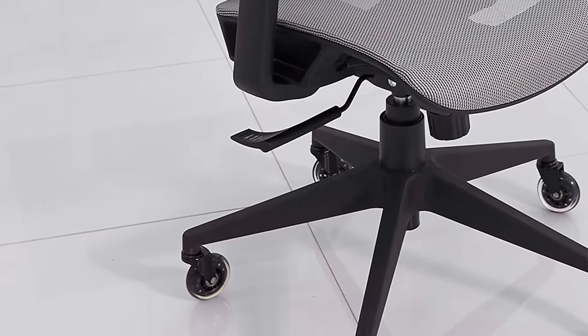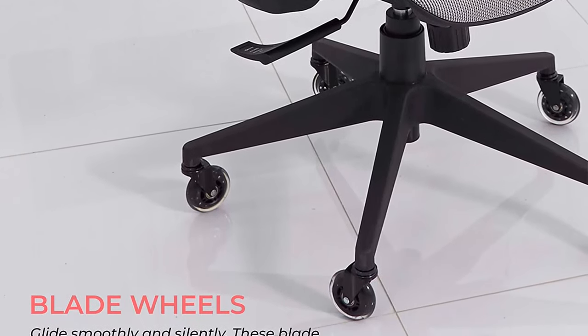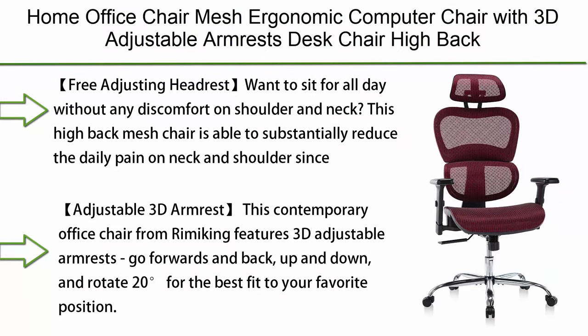More durable too — we've all sat in a small desk chair and felt how basic it was, but not now. Number 9: Home office chair mesh ergonomic computer chair with 3D adjustable armrests desk chair — your high back technical task chair.